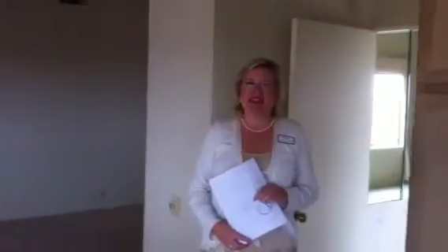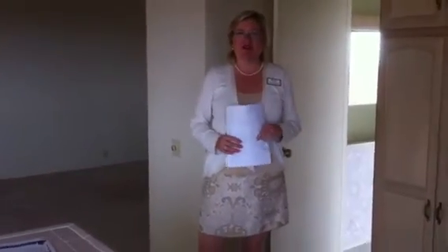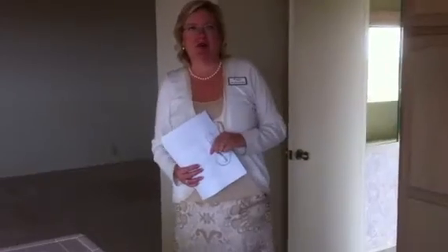This property is dated, but the view is spectacular. If you're looking for a project that'll end up gorgeous, give us a call — we'd be happy to show you this property. I'm Lisa Scheffler at GaryAndLisa.com.